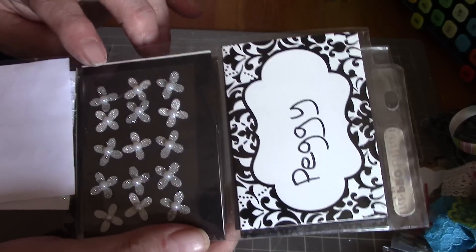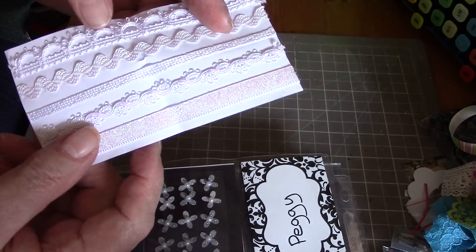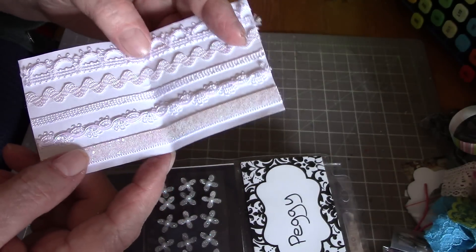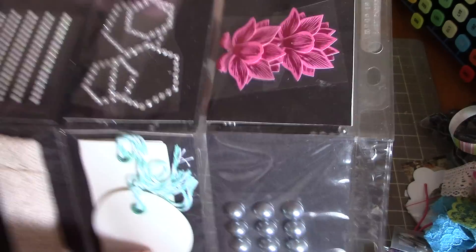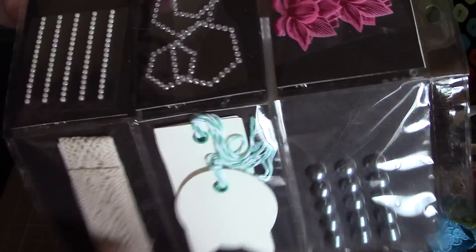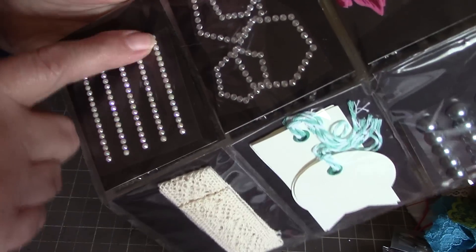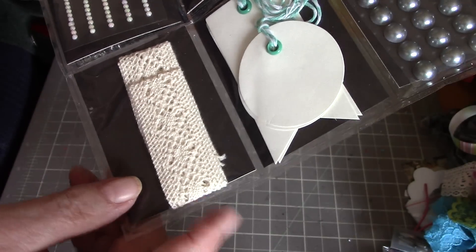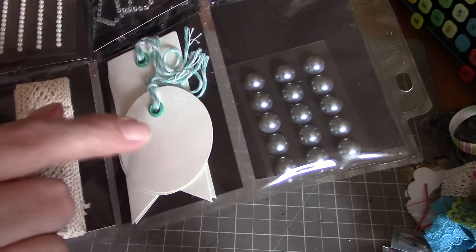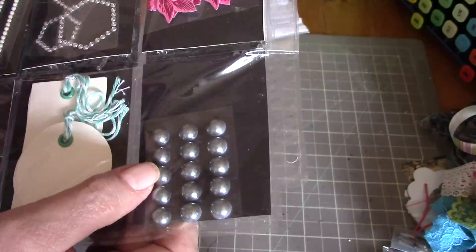There are some little sparkly flowers and a little note, and then some white trims that have some sparkle in them. Then we've got some pretty flowers like the ones on the front, and some bling that would be nice to put around a picture. Then there's a string of iridescent little beads, some beautiful crocheted lace, some tags, and some black flat-back pearls — really pretty.